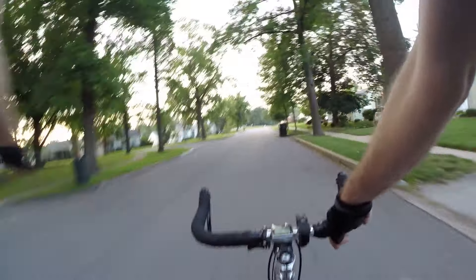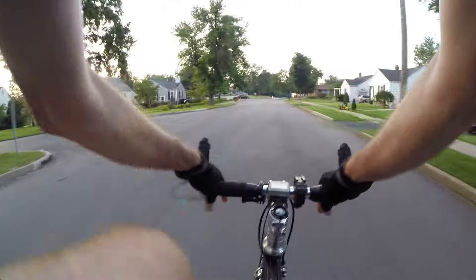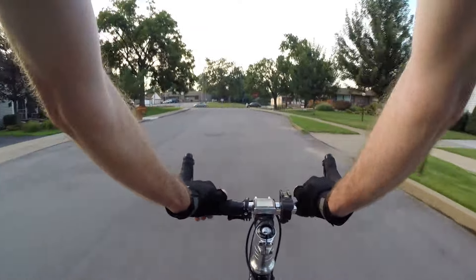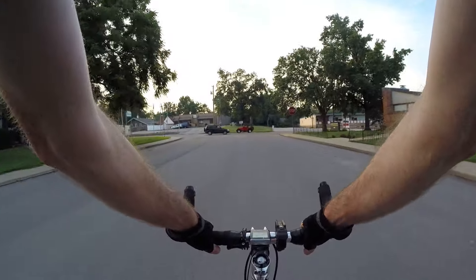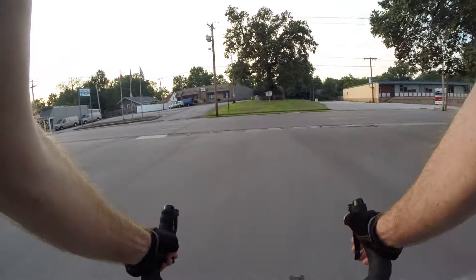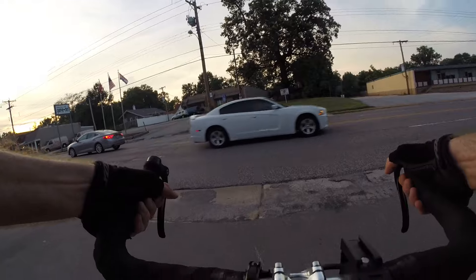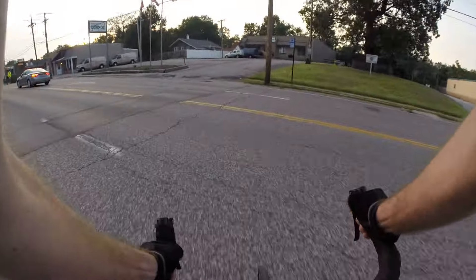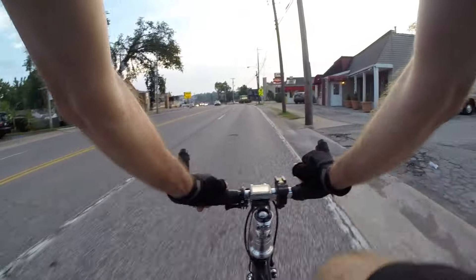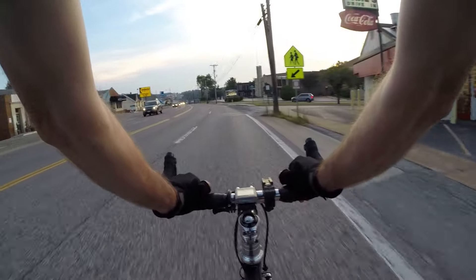I was worried because the guy on my left was a pickup truck and he didn't have a signal on. As it turns out he was just making a right, so he wasn't going to conflict with me. I made a left when it was safe, but I was a little scared because I was hidden behind that bus — was he going to come out? It was hard to keep focus on other traffic.